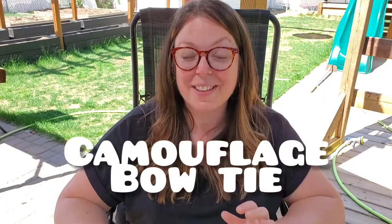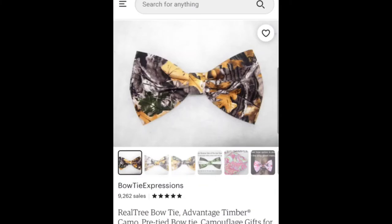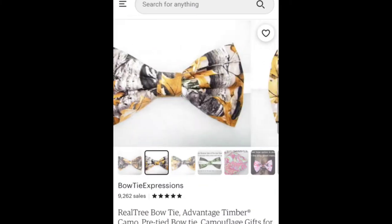Camouflage bow tie. I don't know about you but I think bow ties are so cool. My husband loves to wear them as opposed to a normal long tie. I found some really cool ones on Etsy and she actually makes them in smaller sizes as well, not just for adults. Can you just imagine the cutest Father's Day picture with all your little men in bow ties?